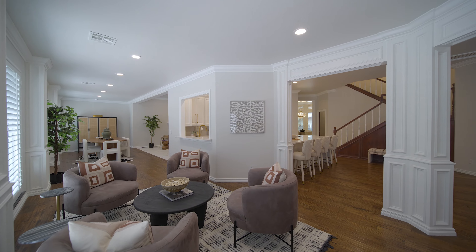We have gone through a seven-month remodel from top to bottom and we are at 6109 Oak Forest Road, and you are not going to want to miss this.